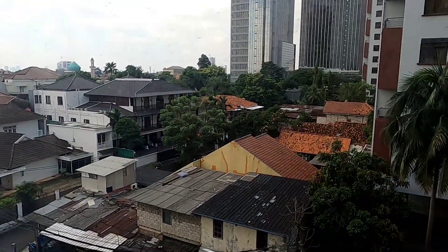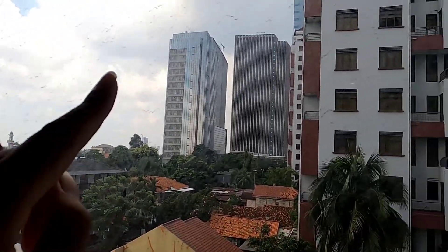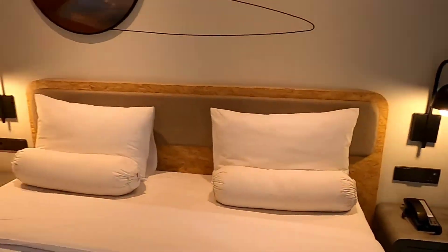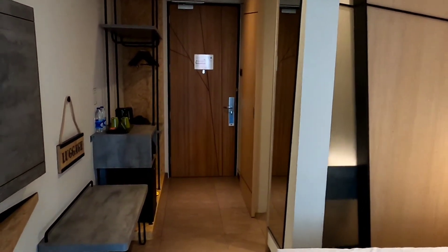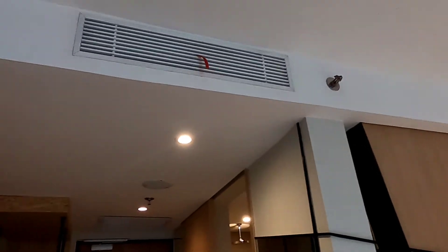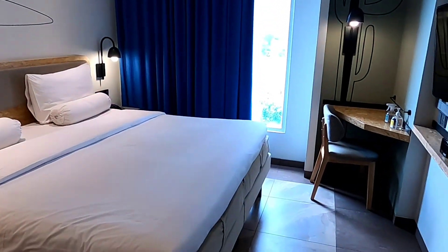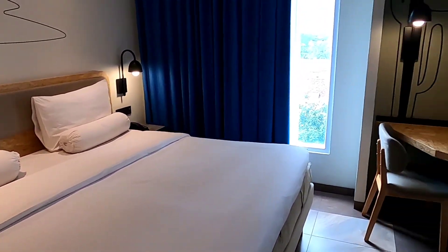Pemandangannya di depan ada apartemen dan ada kantoran. Jadi yang mau kerja di kantor, bisa nginep sini. Oke guys, jadi gitu penampakan dari ruangan kamar dari hotel Ibis Styles — minimalis tapi sangat comfort dan bikin betah. Saksikan video lainnya untuk hotel-hotel lainnya ya. Thank you guys, bye-bye!